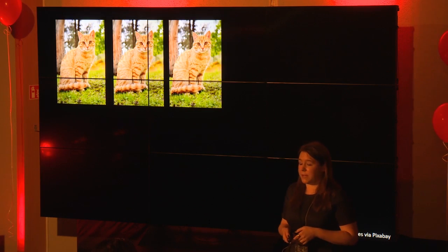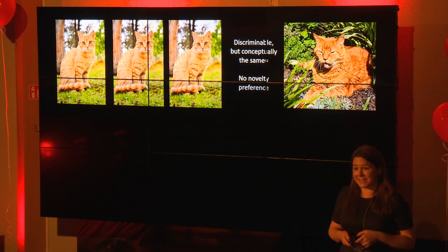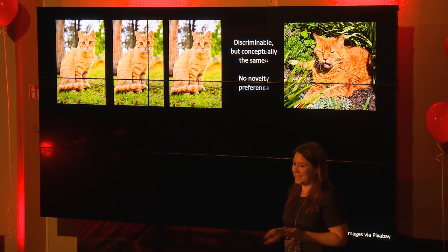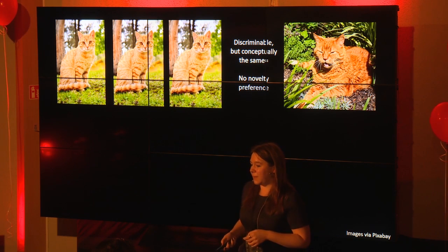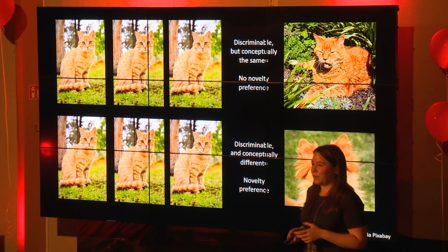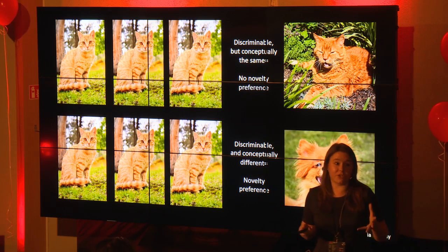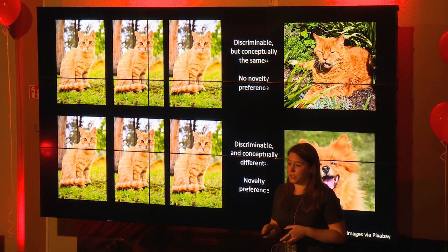For example, if I showed a baby this cat over and over again and then showed them another cat, they can tell it's a different cat but they just don't care — they've already seen loads of cats, it's very boring. Compared to if I show them that cat again paired with an incredibly happy dog — they're going to look longer at the dog because not only is it physically different, it's also conceptually different to them.